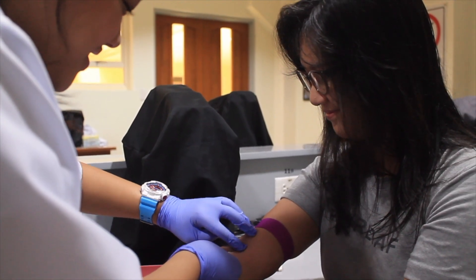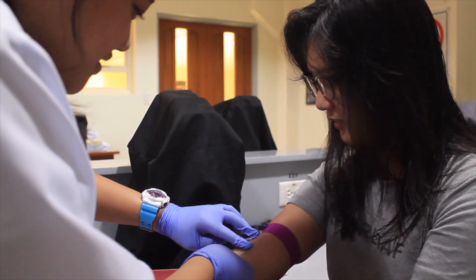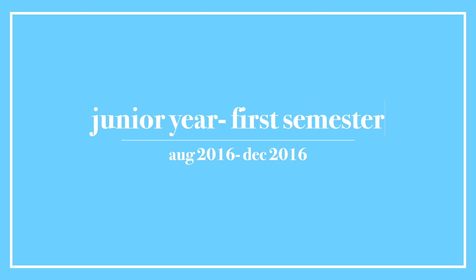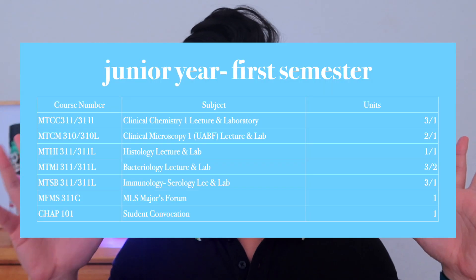There was a written exam covering everything we learned from orientation, and then a practical part as well. For the microscopy practical, all we had to do was focus a stained slide and then an unstained slide on the microscope, because there are differences in lighting so you can see the organisms. For phlebotomy, we were taught how to extract blood — it was hard because we only had about two days of training before being graded.